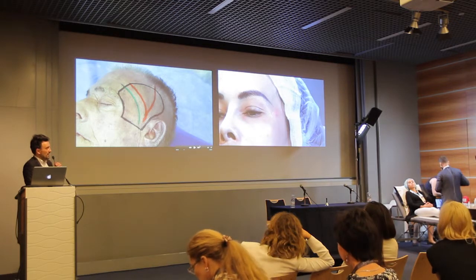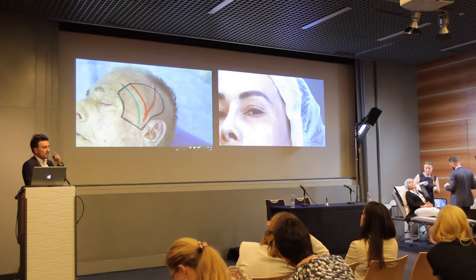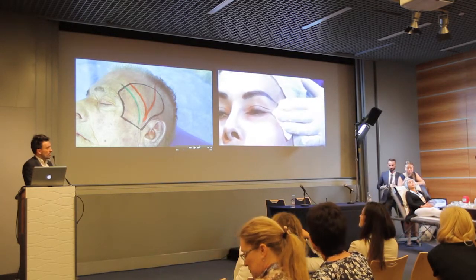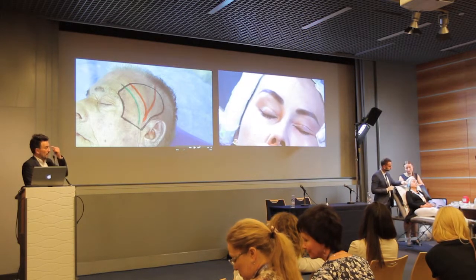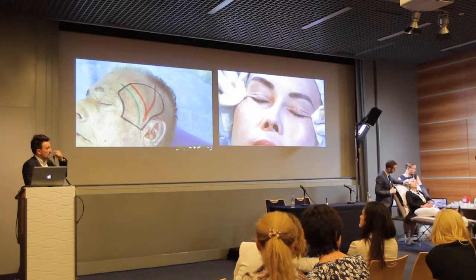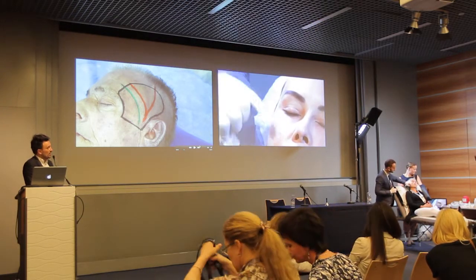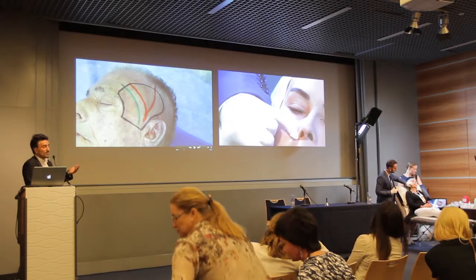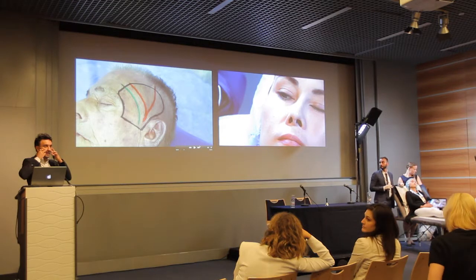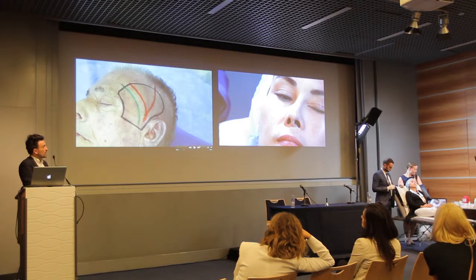Why? Because in Asian people there are a lot of differences in the mid-face. You know why the nose is wider — because actually the piriform aperture is bigger. So by a deep injection here on the premaxilla, in the canine fossa, you can fill the nasolabial fold, but also project the premaxilla and the nose. So in Asian people it's a double effect and very interesting.